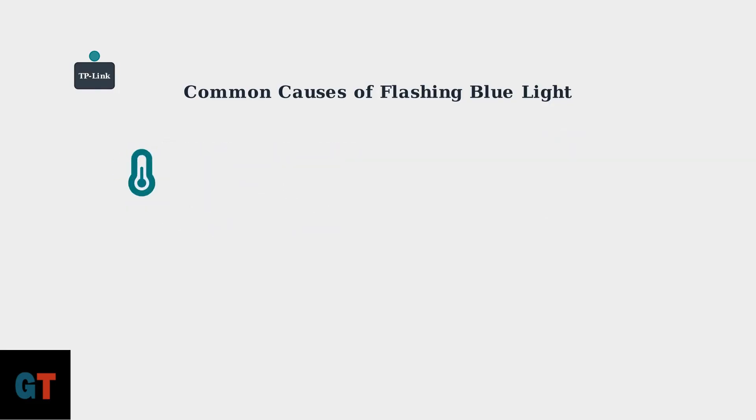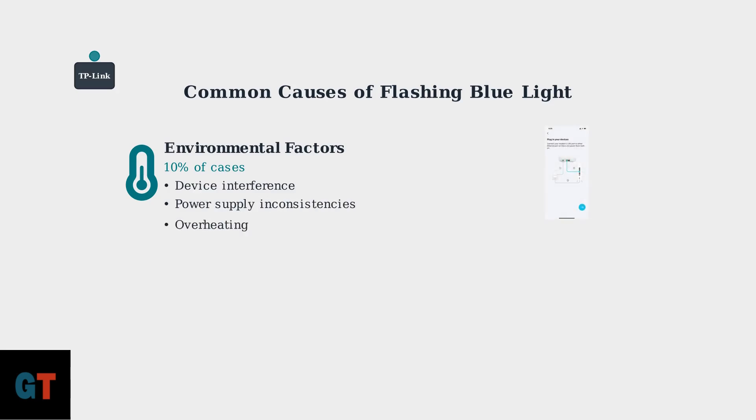Environmental factors account for the remaining 10% of cases. These include interference from other devices, power supply inconsistencies, and overheating issues.